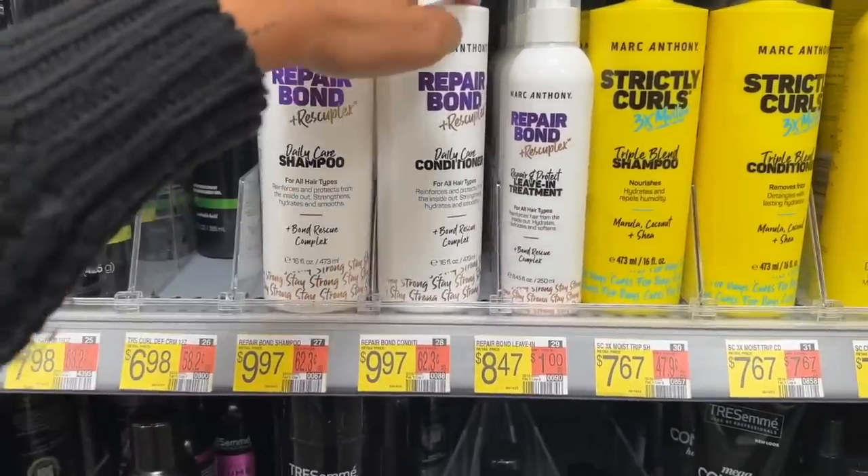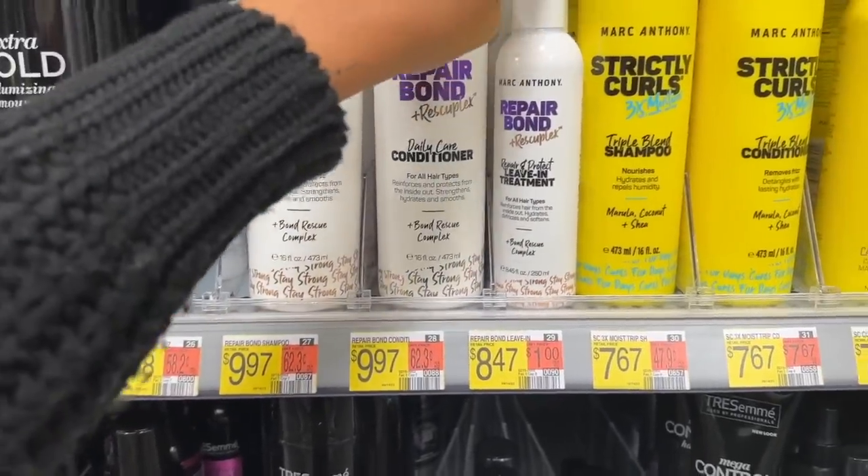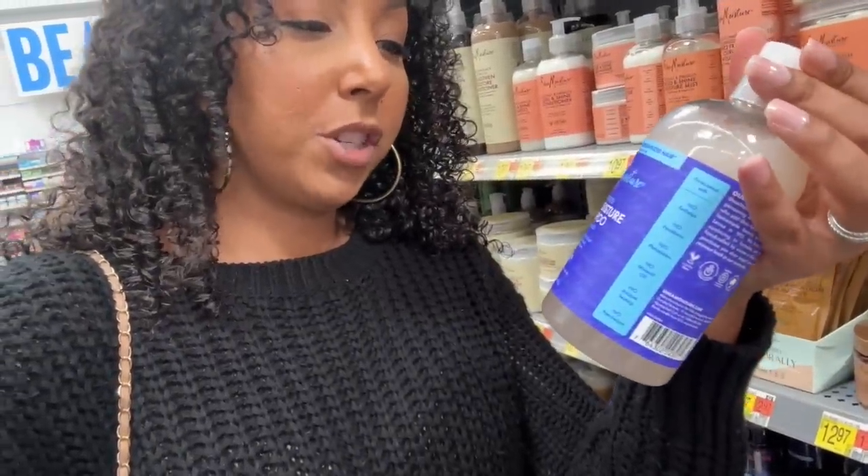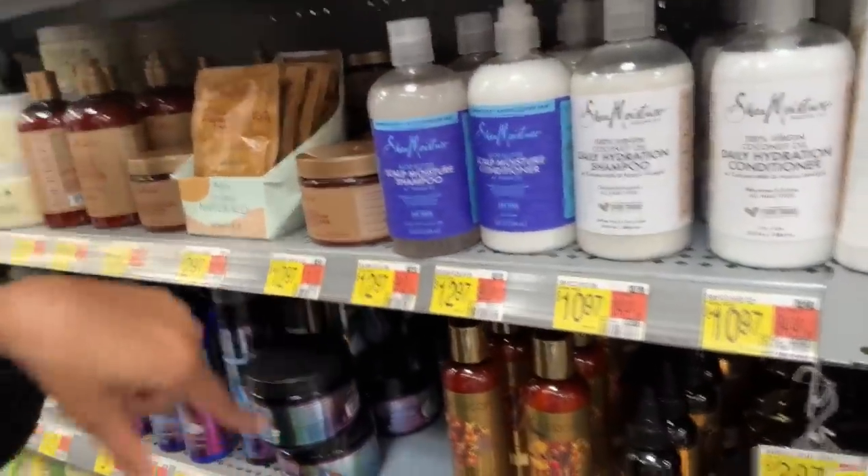I think these still have silicone. Everyone's getting on the bonding train lately — this one does have silicone but I will be back for it. SheaMoisture also has a scalp line — a lot of you asked about scalp care. This is the scalp moisture shampoo with aloe butter. They have a shampoo and conditioner for $12.97 so that could be something good to try. I haven't tried it yet, but there are some cute options here still pretty affordable at twelve dollars or less.